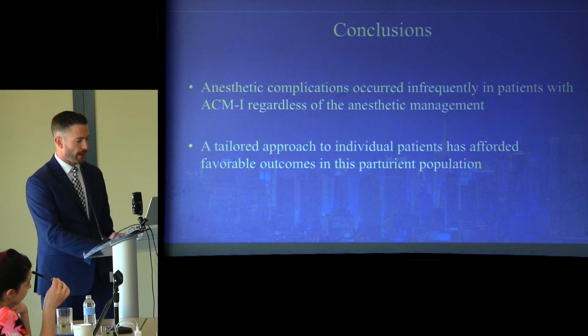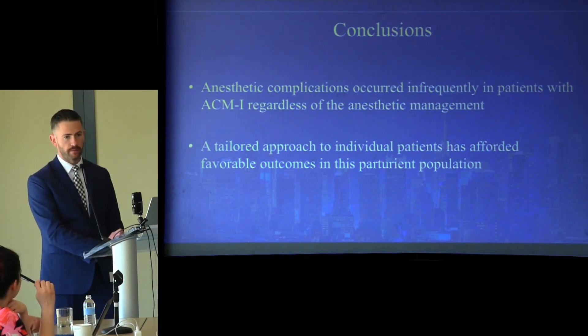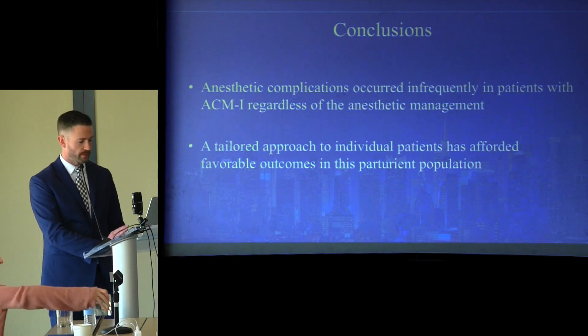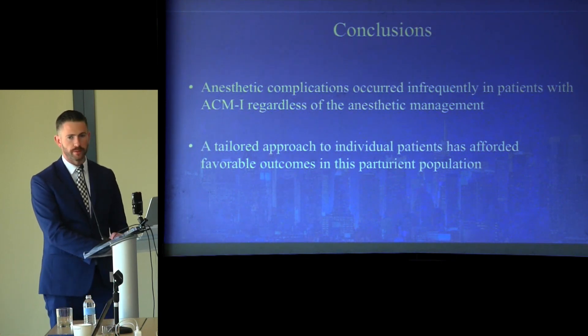In conclusion, anesthetic complications occurred infrequently in patients with ACM-1 regardless of the anesthetic management chosen. A tailored approach to individual patients with multidisciplinary team discussions and use of algorithms are able to afford favorable outcomes in this patient population.